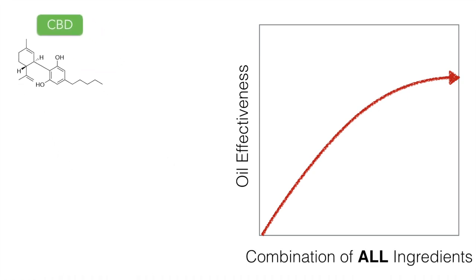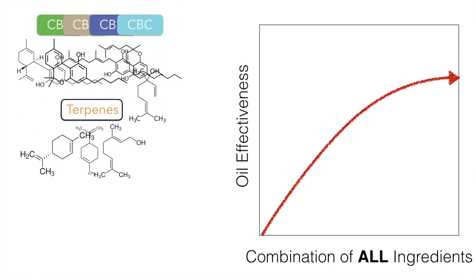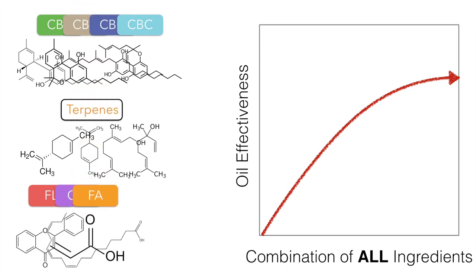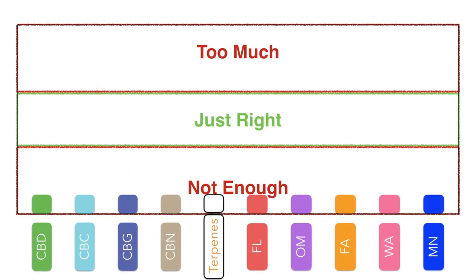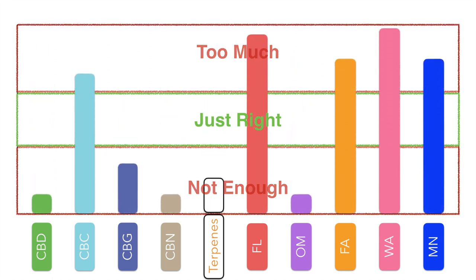This is because there are other factors that may influence the oil's effectiveness, including other cannabinoids, terpenes, flavonoids, omegas, natural fatty acids, waxes, minerals, and other natural products. Each ingredient has a role to play, and having too much or too little of any of them can result in an ineffective product.